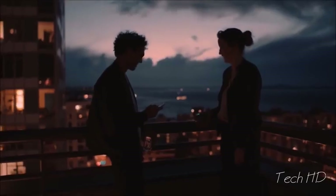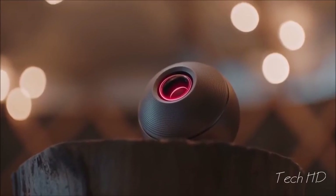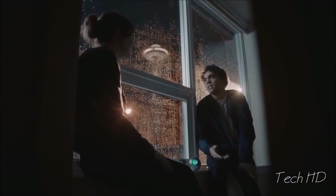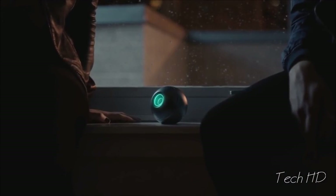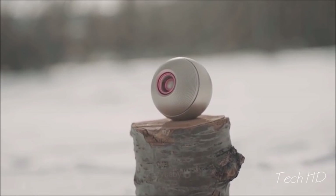Luna is made from aircraft-grade aluminum. It's ultra-durable and portable. We've considered each part of Luna, inside and out, so you can simply let the music connect us and connect to Luna. This is Luna by Crazy Baby.